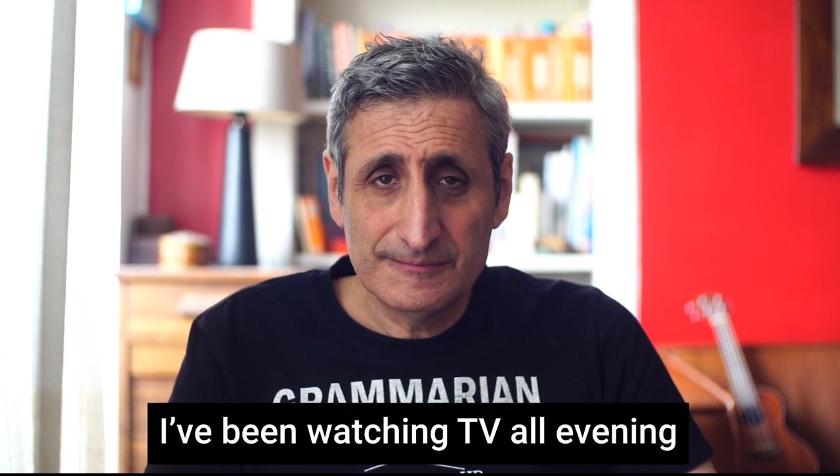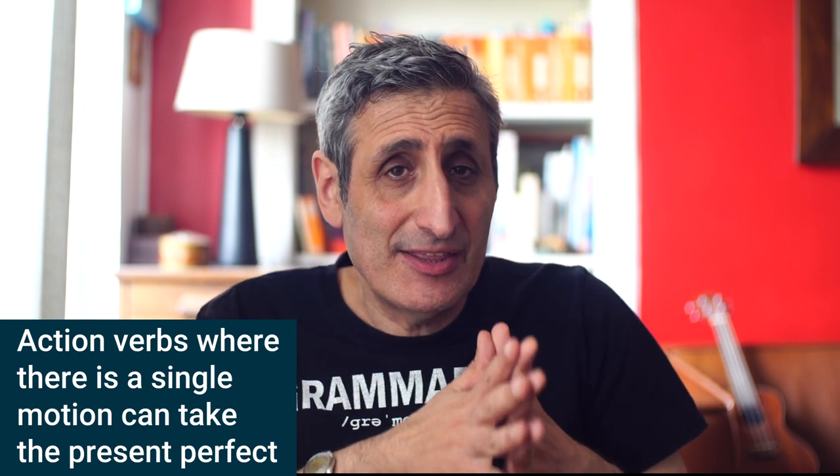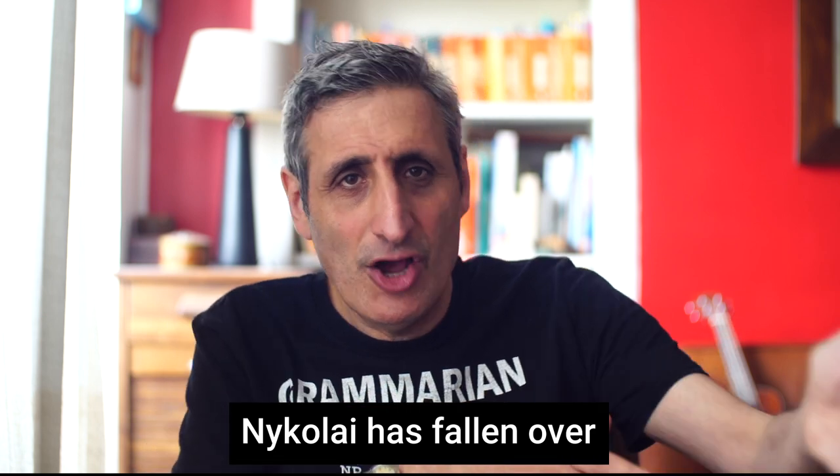Action verbs can take the present perfect continuous, though they don't always. Here are some examples: 'I've been writing this thesis for six weeks and I still haven't finished,' 'I've been digging a hole in the garden for the last hour,' 'I've been watching TV all evening.' However, many action verbs that refer to a one-off action rather than a continuous action will usually take the present perfect. For example, 'to open' — we say 'I've opened the door,' not 'I've been opening the door,' because usually when you open something it's a single gesture. Similarly, 'Nikolai has fallen over' — not 'he has been falling over.'